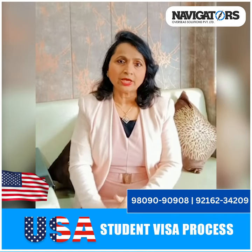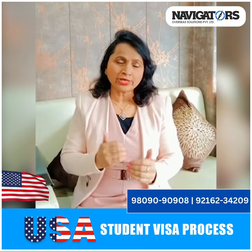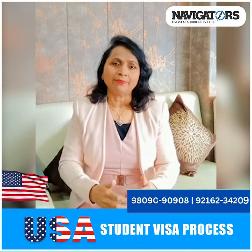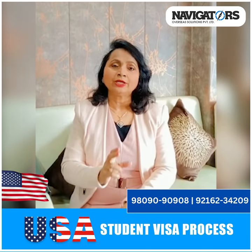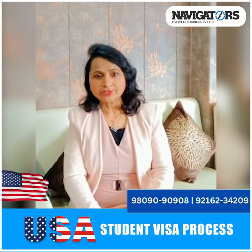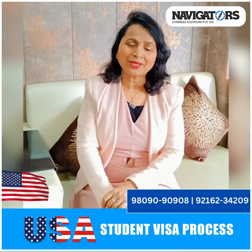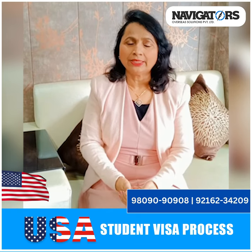Your visa depends on how confident you are. Even if your IELTS score is 5.5, if you can speak confidently, that matters. You should tell the officer how many universities you applied to, the names of those universities, and who is sponsoring your studies. If you are clear and confident, there will be no problem with the visa. We now have back-to-back visa approvals, and intake is open for several universities, so you can apply immediately.